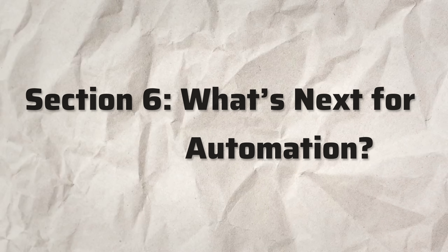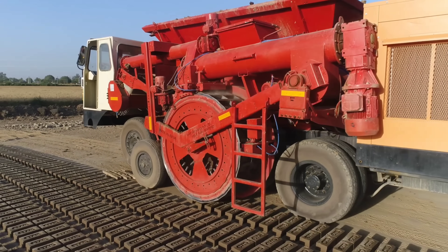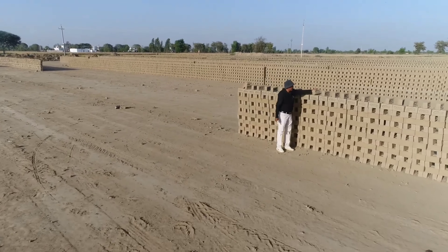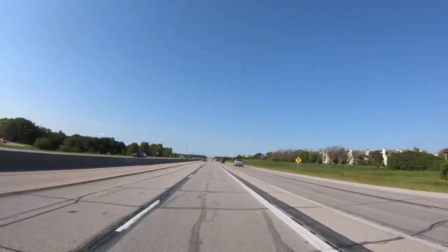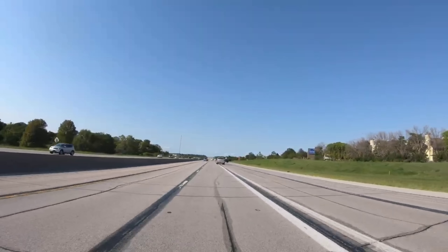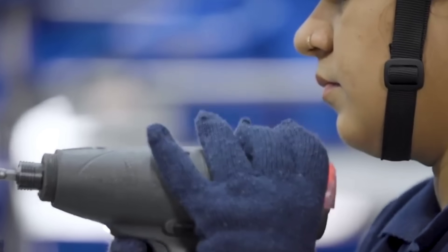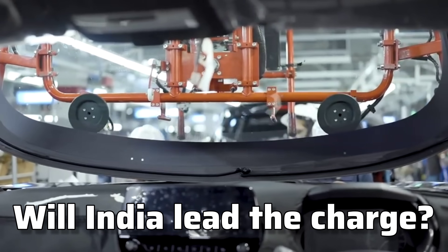Section 6: what's next for automation? We've seen how one machine is transforming the construction industry. We're not just talking about brick-making — this is the first step in bringing full automation to every aspect of construction, from manufacturing to on-site processes. The future of construction is automated, efficient, and sustainable. Will India lead the charge? It looks like they're well on their way.